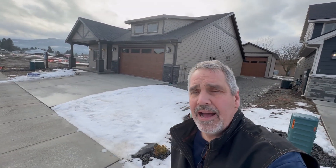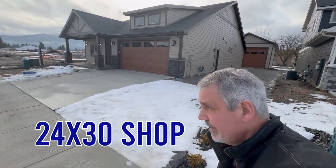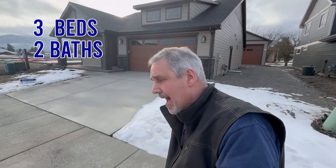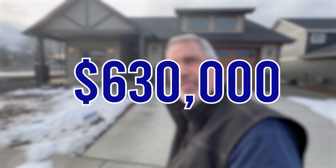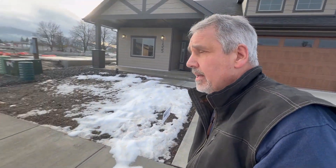This home here is another Anthem home. As you can see, it's got a 24 by 30 shop in the back. It's a three bedroom, two bath, 1,630 square feet, priced at around $630,000. It's a beautiful home — you can see they've got a lot of foundations going in here, with other homes going up in this great little neighborhood. If something like that would work for you, let's get you more information.